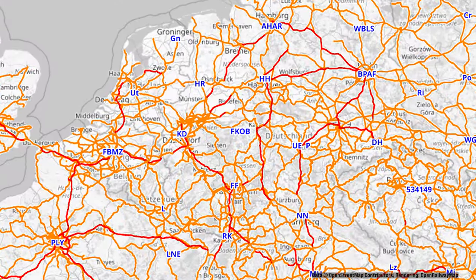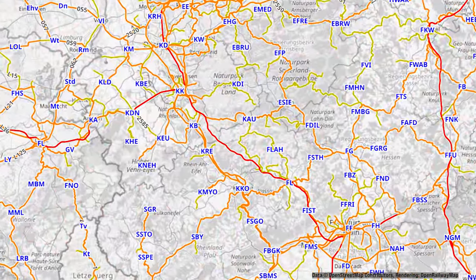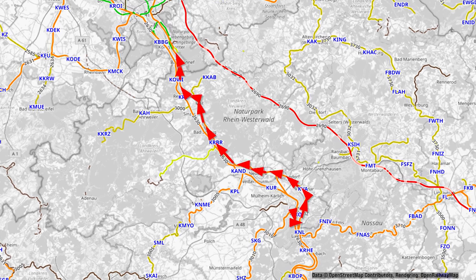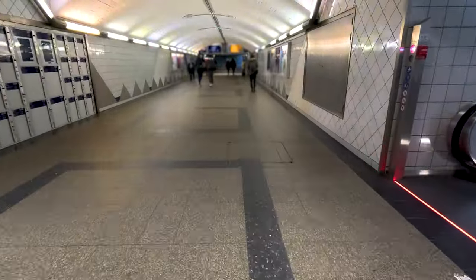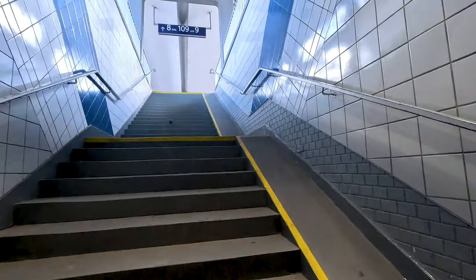Hello and welcome to a new vlog and trip report. Today we are traveling on the so-called Rechte Rheinstrecke, the East Rhine Railway from Koblenz to Bad Honnef. Here on the map you can see our route today. It is a new route for me, at least a part of it, as we are going past Koblenz Ehrenbreitstein. We have to use the regional train, as the regional express does not go via Koblenz Ehrenbreitstein.